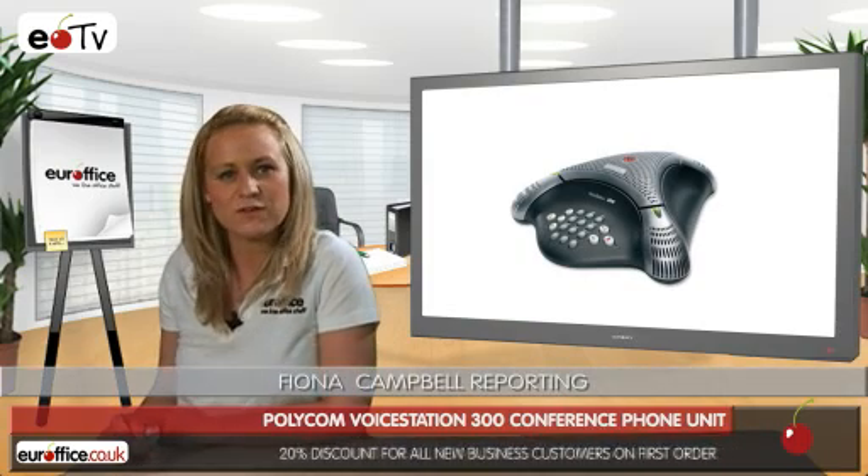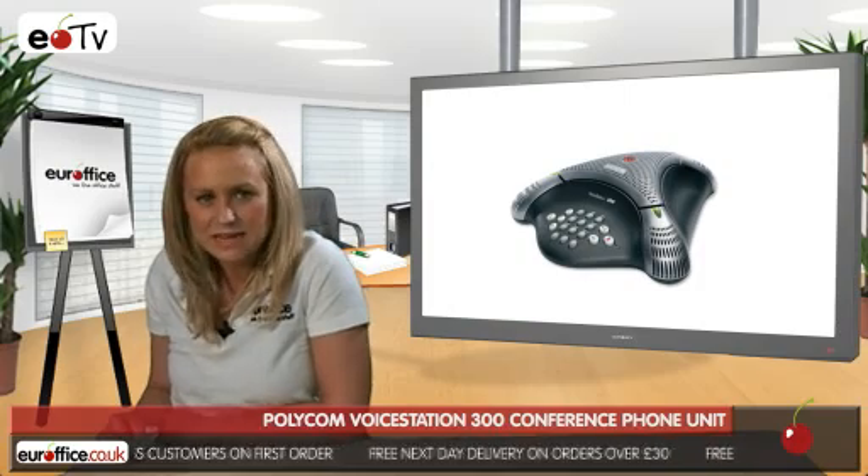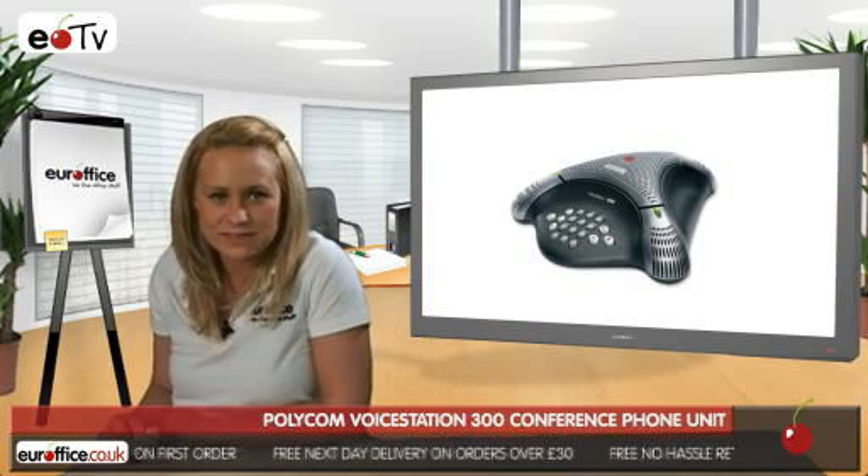Conference calls are necessary in most offices, but sometimes they can be tricky to coordinate and difficult to carry out on certain phone systems. Not so with the Polycom VoiceStation 300 conference phone unit. It's a fantastic hands-free call conferencing solution for home offices and small businesses which gives you coverage from up to two metres away.